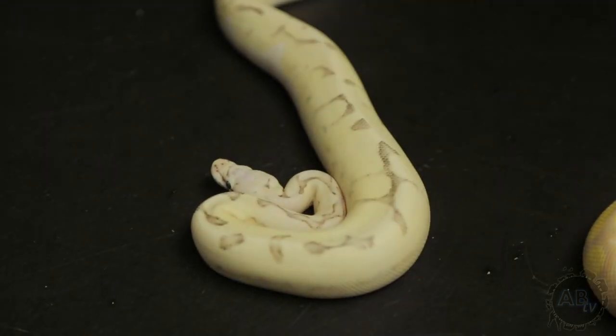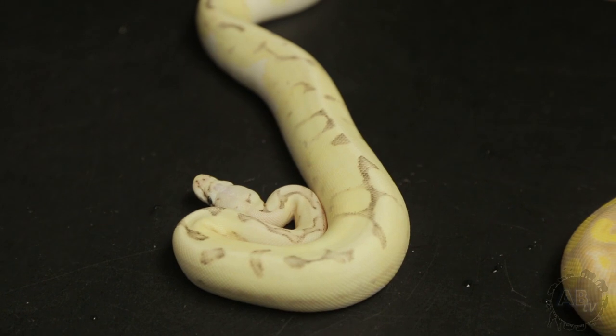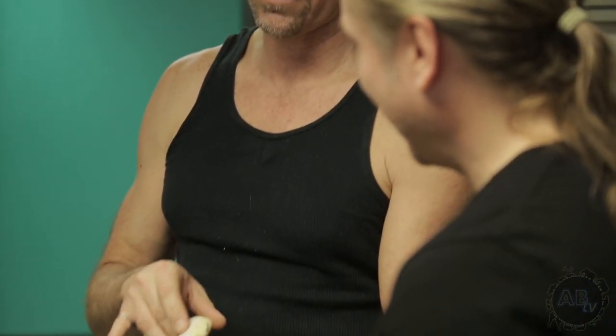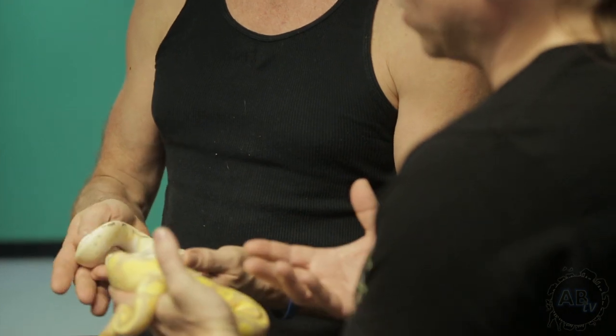So what do we have here? This is a bumblebee vanilla cream. So we have a fire, a vanilla, a spider, a pastel, orange dream, and looks like yellow belly. You start getting — that's a lot of genes in that one. And this thing is outrageous.